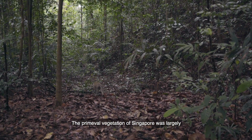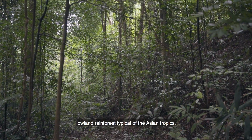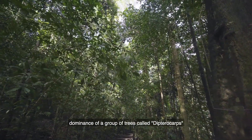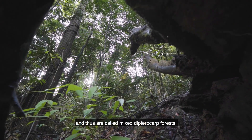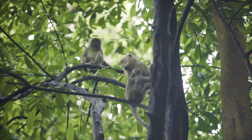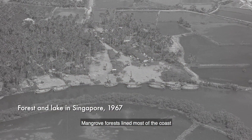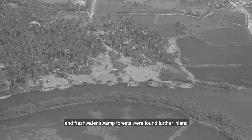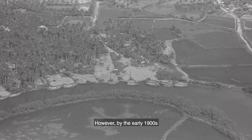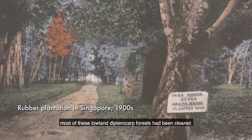The primeval vegetation of Singapore was largely lowland rainforest typical of the Asian tropics. These forests are characterized by the dominance of a group of trees called dipterocarps, and thus are called mixed dipterocarp forests. Mangrove forests line most of the coast, and freshwater swamp forests were found further inland adjacent to the streams and rivers. However, by the early 1900s, most of this lowland dipterocarp forest had been cleared.